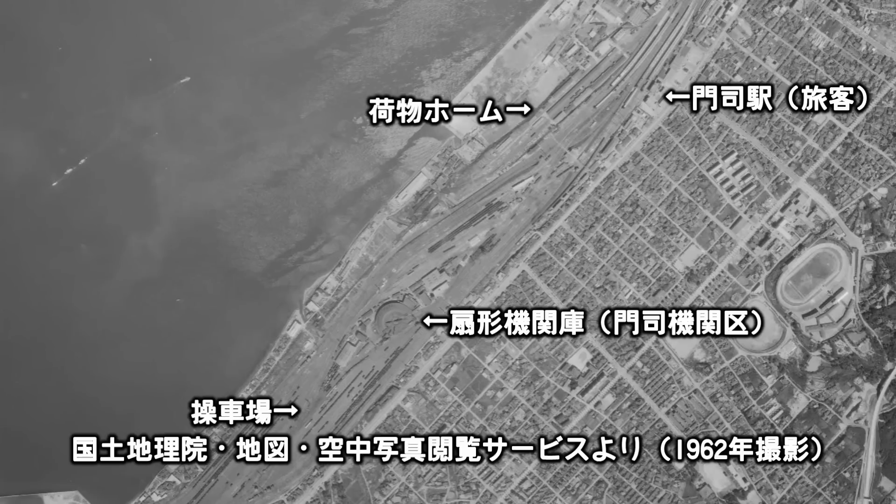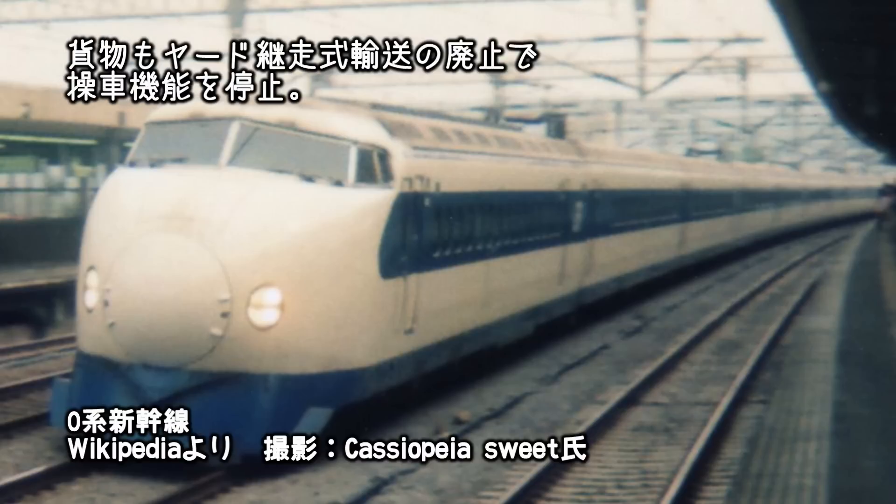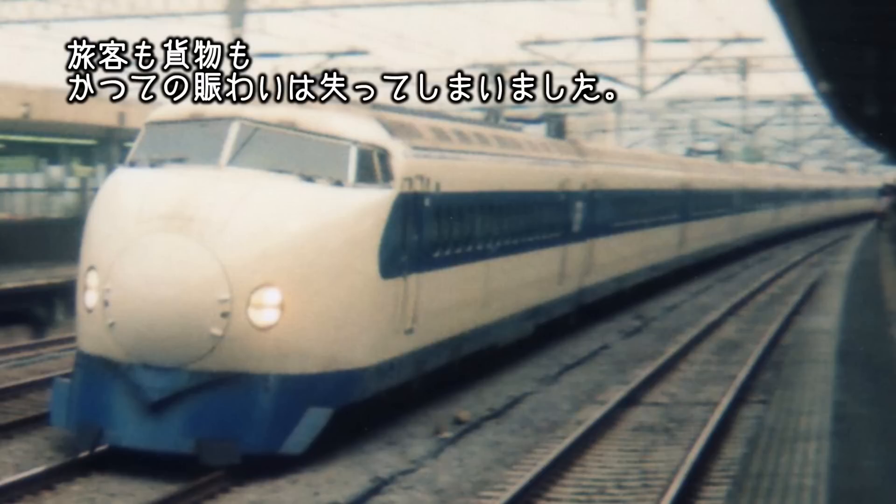この航空写真では、駅の南側には機関区や操車場が、西側には荷物用ホームが確認でき、門司が重要な鉄道拠点であったことが伺えます。しかし、新幹線の開業で旅客輸送の主役は新幹線へと変わり、貨物もヤード継送式輸送の廃止で操車機能を停止。旅客も貨物も、かつての賑わいは失ってしまいました。